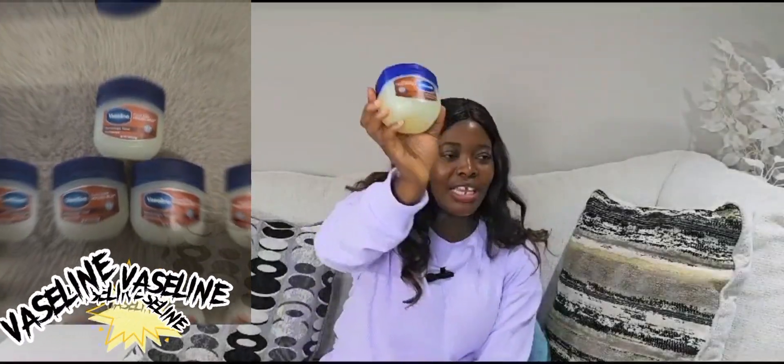Next is the cocoa butter Vaseline. I bet everybody knows what Vaseline is. This is a really great product — I cannot go without using my Vaseline. I also have a little lip gloss kind of Vaseline too. Every time I go to the store I pick this up, and you can find it in any hair store or shopping center.